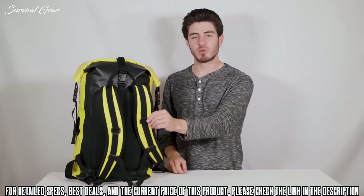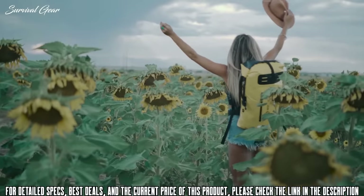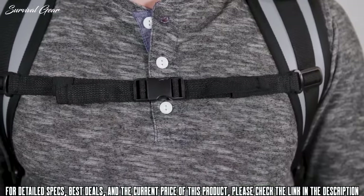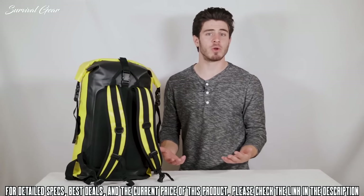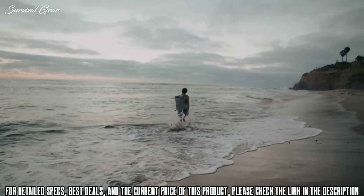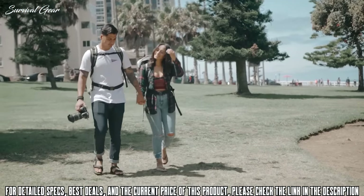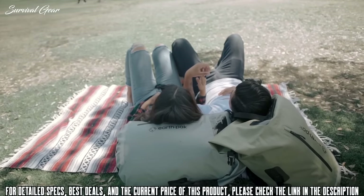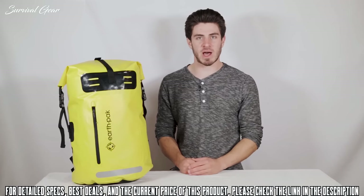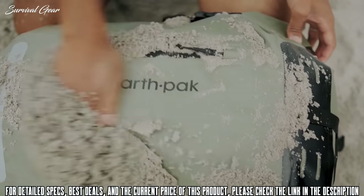Our ergonomic back panel and contoured shoulder straps help with all-day comfort, security, and style. The lower sternum strap helps keep the bag from swaying and assists you while doing something more adventurous like riding a bike or going for a hike. The waist belt will relieve added pressure so you can support heavy packing. Our backpacks are made from durable 500D PVC material to protect all your valuable items and keep them clean and dry from water, sand, dirt, and rain.